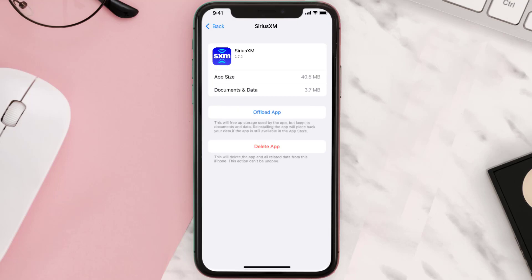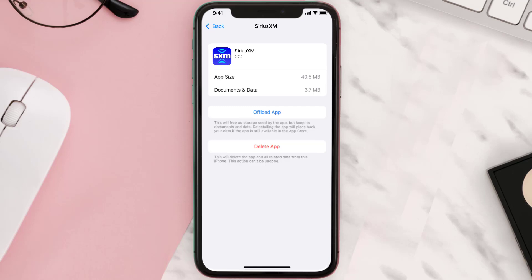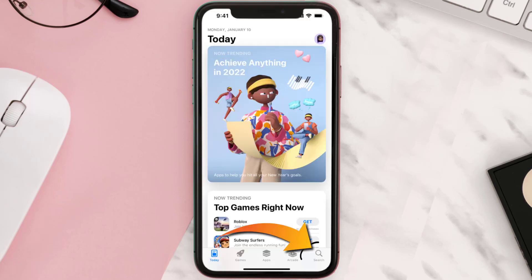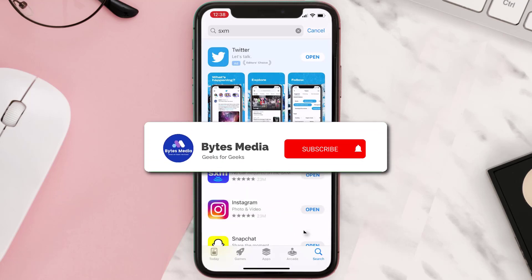This should fix the issue, but if it doesn't, then you need to completely reinstall the app. Follow the on-screen instructions to navigate all the way to the app page. Once you're on this screen, tap on Delete App to uninstall the app from your device. Once uninstalled, open up the App Store and search for the app, then click on the Get button to install it back on your device.